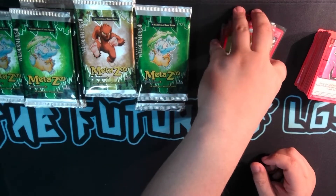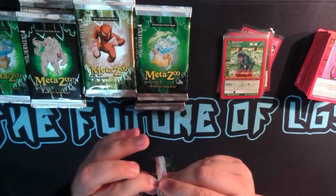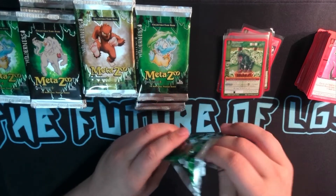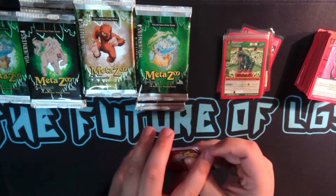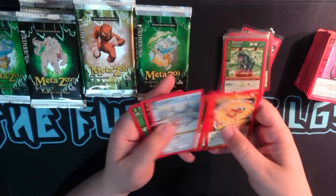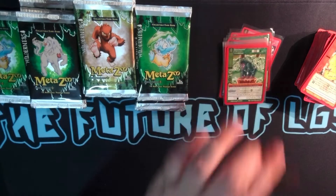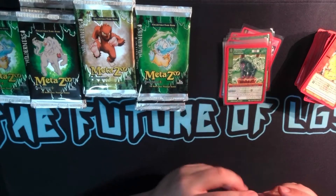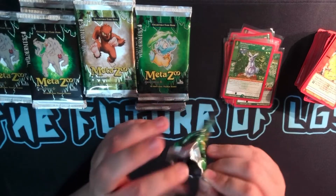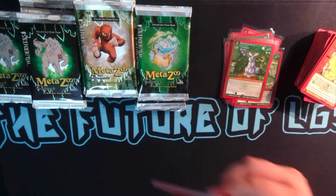For those folks who are interested in the Wilderness stuff, I'm kind of torn on how I want to do Wilderness on the website. If you guys are interested in MetaZoo singles, comment on this video or email me at info at the future of LGS dot com. If you are interested in purchasing product, let me know and I can maybe put it on the website, or maybe we can just work something out.